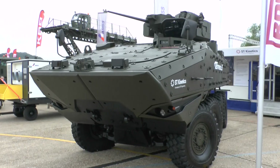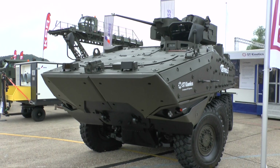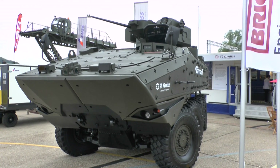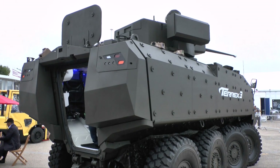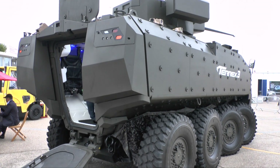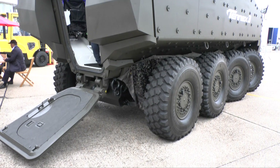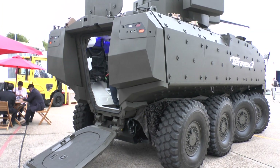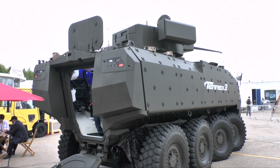It can be fitted with a modular armour package as shown here, and you can see it has cameras to give situational awareness through 360 degrees. Typically this information is fed onto screens at the commander's, gunner's, driver's and the dismount section in the back, so when they leave the vehicle they can see what the terrain around them looks like.